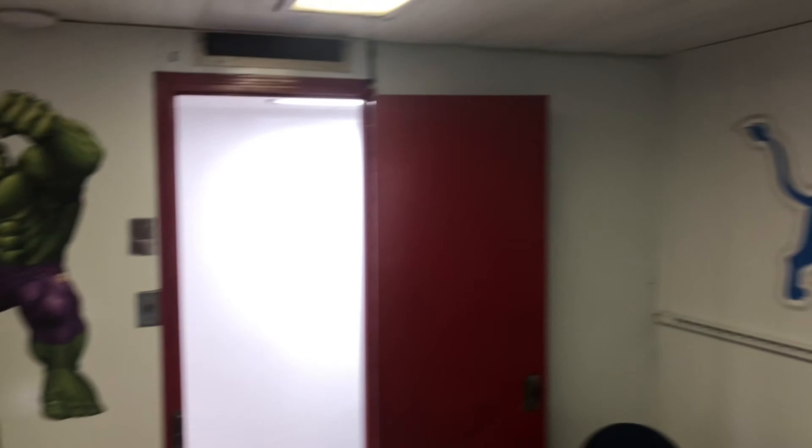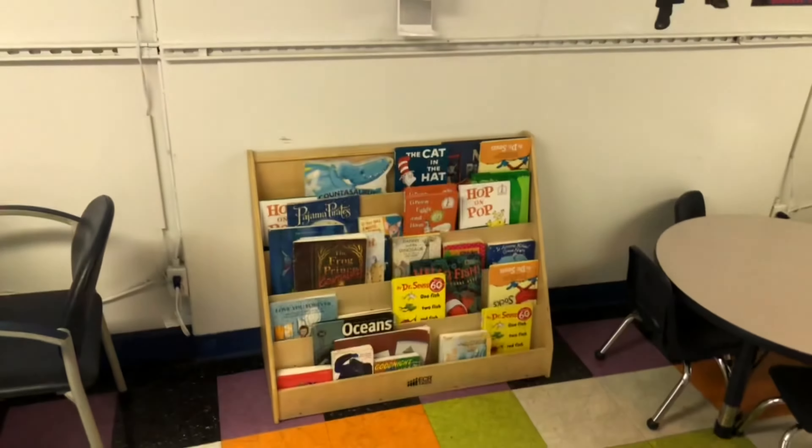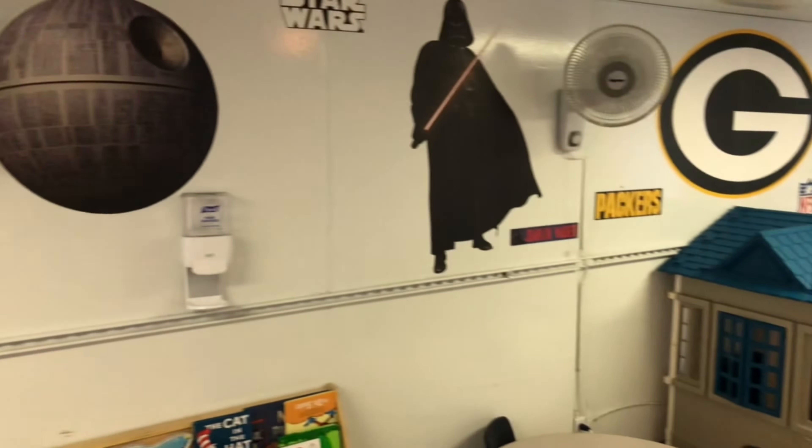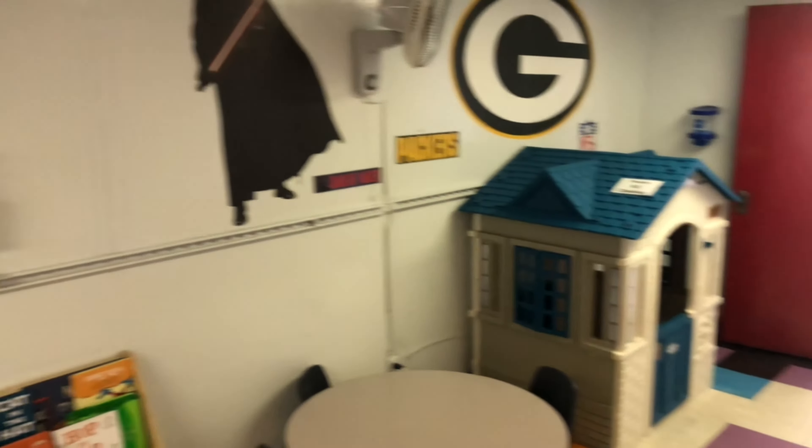We've got some decorations on the walls. Let's go Lions — good year this year. And there's a Death Star. Packers — I mean, you gotta have the Packers. Represent Wisconsin.